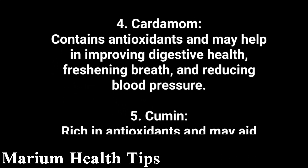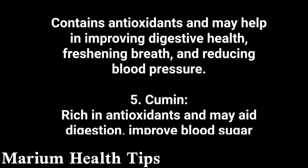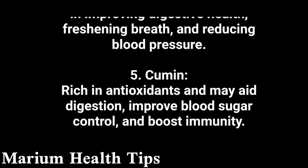5. Cumin is rich in antioxidants and may aid digestion, improve blood sugar control, and boost immunity.